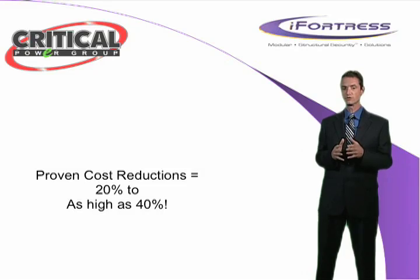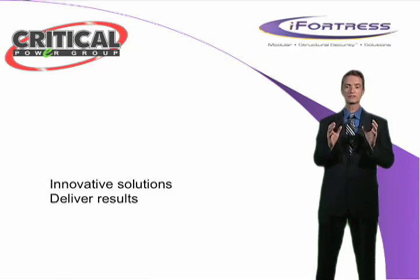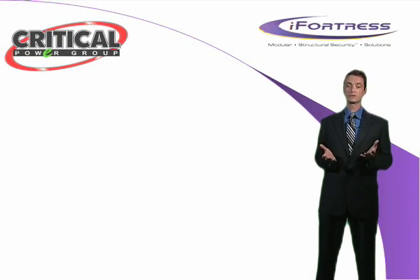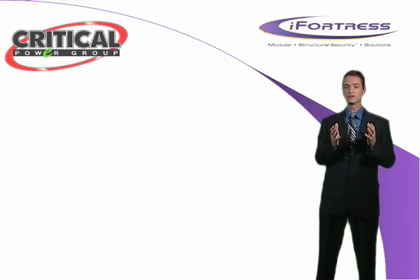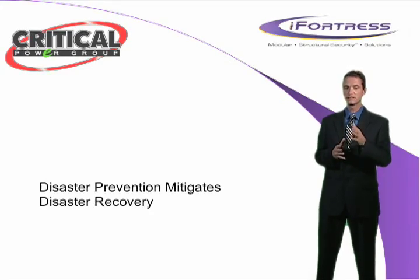Critical Power Group is committed to helping our partners grow their businesses through innovative solutions that deliver results. Our high, secure, green, and efficient solutions are helping businesses just like yours succeed in a globally competitive marketplace. Why wait for the next disaster to hit? Disaster prevention mitigates disaster recovery.